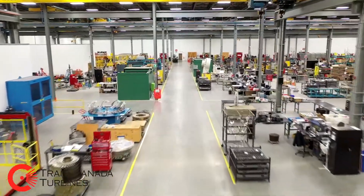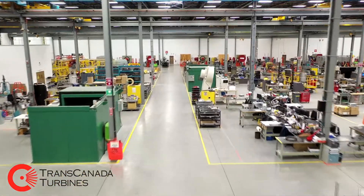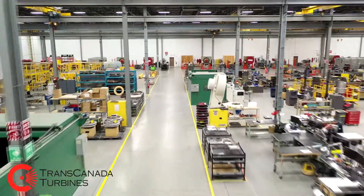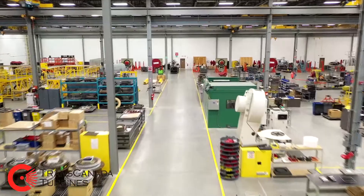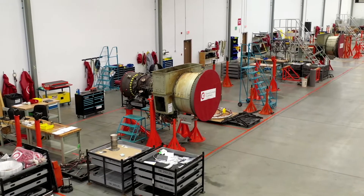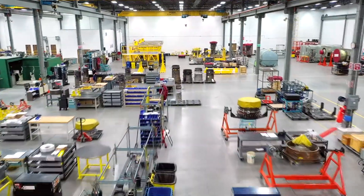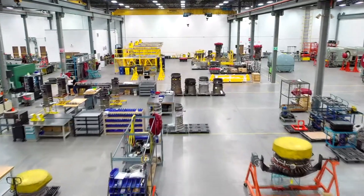Since 1998, TCT has been OEM licensed by General Electric and Siemens Energy to work on their family of aeroderivative gas turbines. TCT is experienced with all scopes, from the smallest repair to a full overhaul, all performed using the OEM specifications and TCT's quality processes.